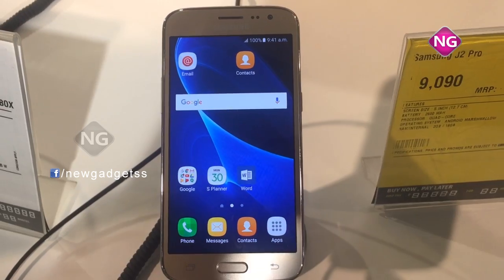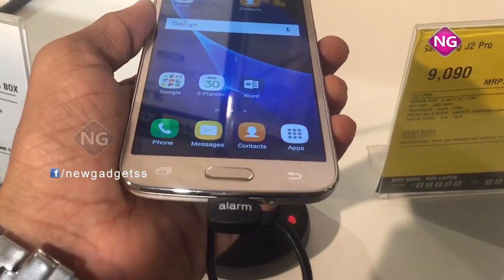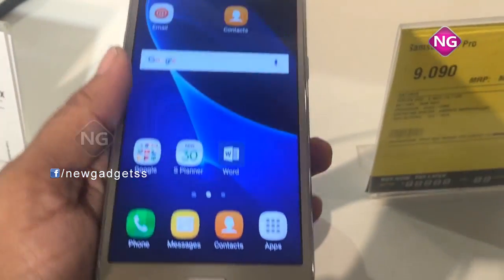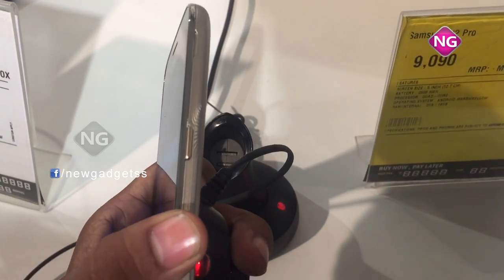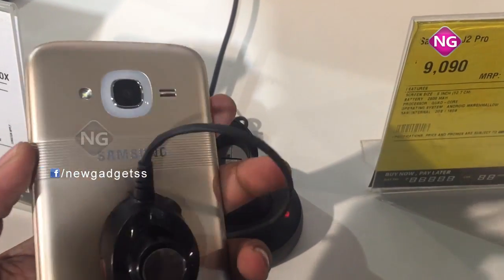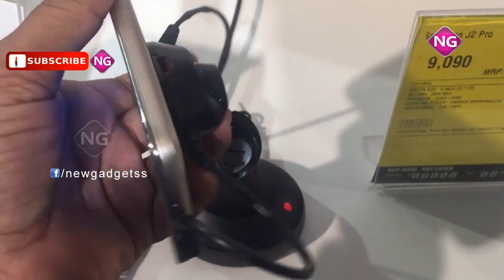Samsung Galaxy J2 Pro comes with a 5-inch touchscreen with a resolution of 720x1280, a 1.5GHz quad-core processor, and 2GB of RAM. This smartphone packs 16GB of internal storage, expandable through a microSD card.